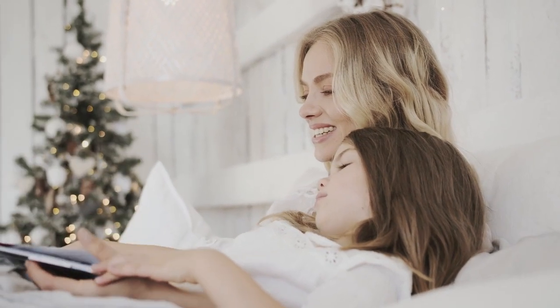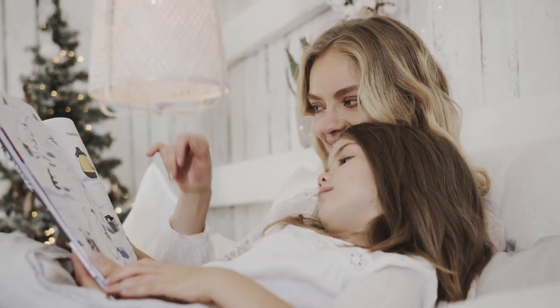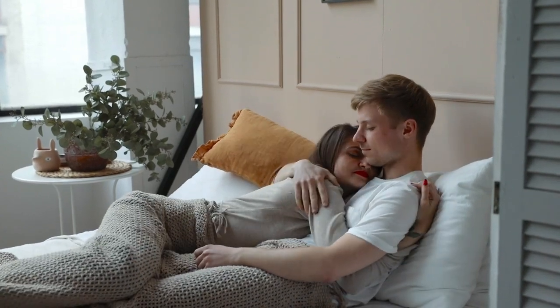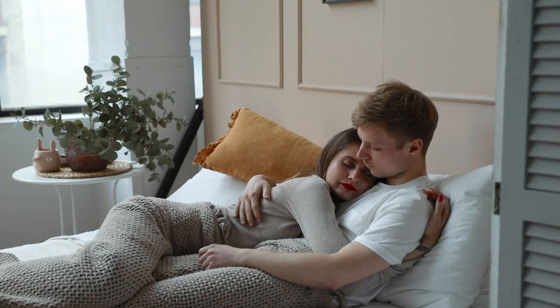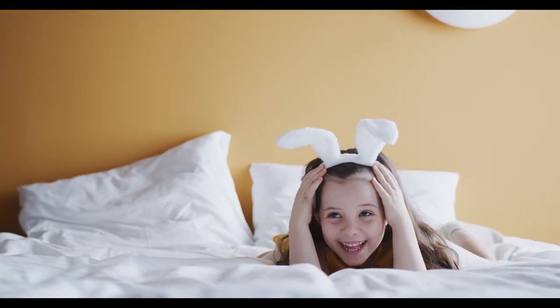In the world of bedding, cotton reigns supreme. But not all cotton is created equal, and Supima Cotton stands out as one of the finest varieties available today. If you're looking for luxury, comfort, and durability, Supima Cotton Sheets are a great choice. In this guide, we'll dive deep into what makes Supima Cotton so special and help you find the best Supima Cotton Sheets for your bedroom.